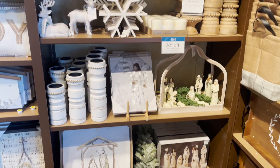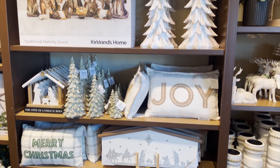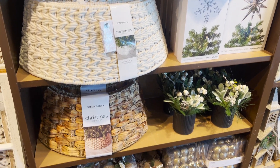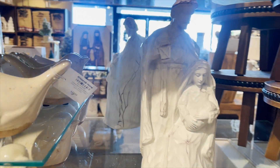We are headed to do some Christmas shopping. We are starting at Kirkland's and they had such a beautiful Christmas decor selection this year. They had nativity centers, these gorgeous tree collars, so many different ornaments, and some really unique pieces that I haven't seen at other stores.